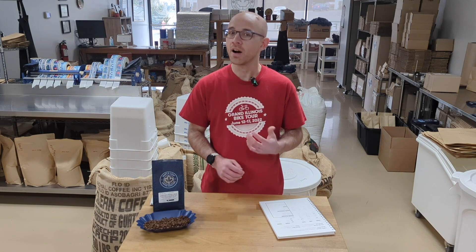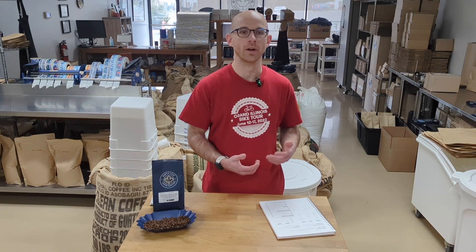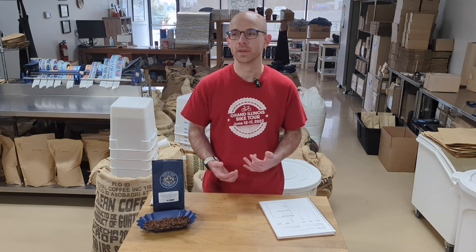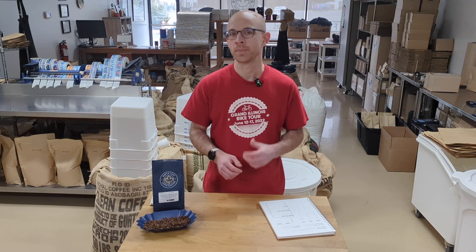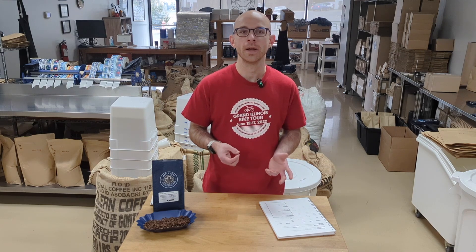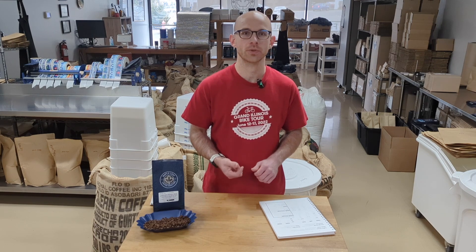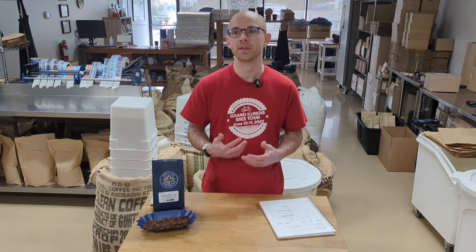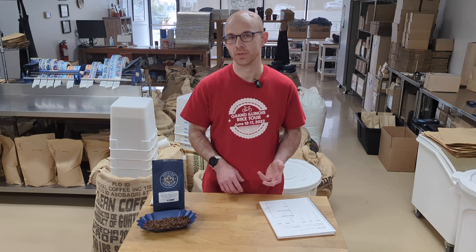This is a honey process decaf, so unlike some of the decafs that we've had in the past that have been either natural or washed process coffees, honey process coffees are something that we feature as often as we can because they have really interesting exotic flavors. The honey process is kind of a mix between a natural process and a washed process coffee. You get some of the exotic, richer, sweet, fruity flavors that you get out of a natural process coffee, but you also get the kind of balanced consistency, higher quality, easier roast coffees that you get out of the washed process coffees as well.